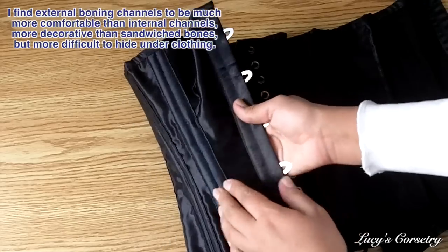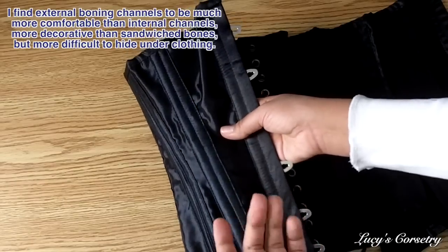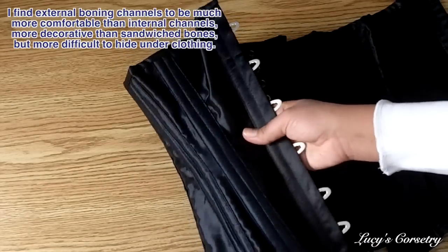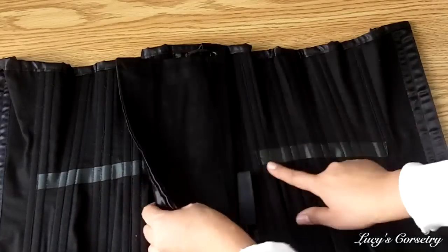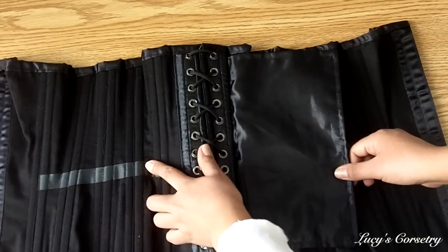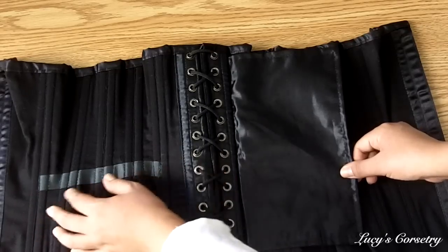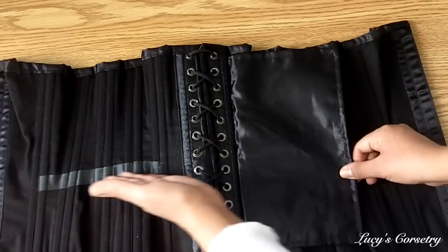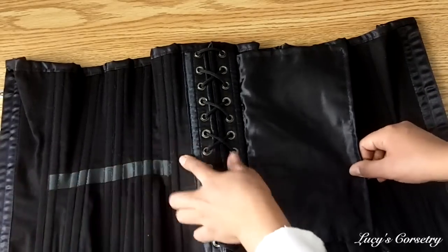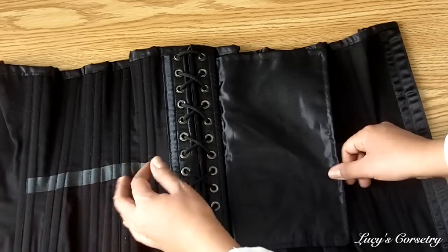Interestingly, there are external boning channels laid down — so it's not the sandwich method that some other corset brands use, but actually has external channels. There is a waist tape on both sides, three-quarters of an inch wide, made from a type of ribbon, but it only extends from the second panel to the fifth panel. So those four panels are protected against waist stretching from tension, however the first and last panels don't have waist tape and are susceptible to a little stretching over time.